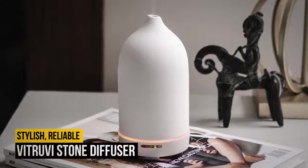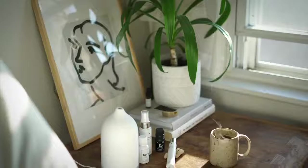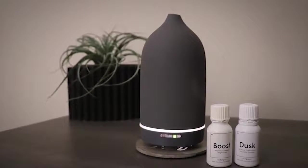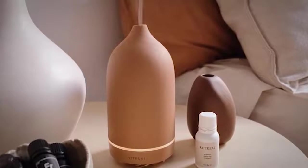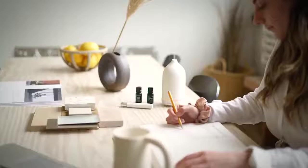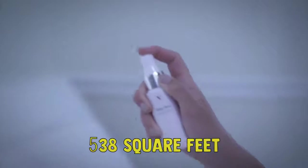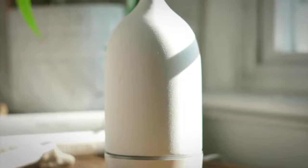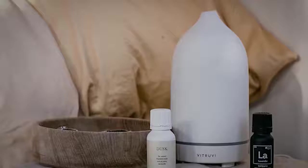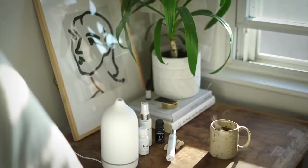Number 7: Vitruvi Stone Diffuser. If you are looking for a stylish, reliable diffuser and do not mind spending a little extra, the Vitruvi Stone Diffuser is definitely the way to go. This beautiful model is made from porcelain and it can run for 3 hours on continuous or over 7 hours on intermittent mode. It has a 90ml water tank, and its simple, stylish design will blend right in with your decor. It is easy to use and ideal for rooms up to 538 square feet, and will automatically turn off when it runs out of water. Reviewers say the Vitruvi Stone Diffuser is elegant and well made, though 2 to 3 drops of essential oil are all it takes to disperse a subtle, relaxing scent rather than the recommended 10 to 15.